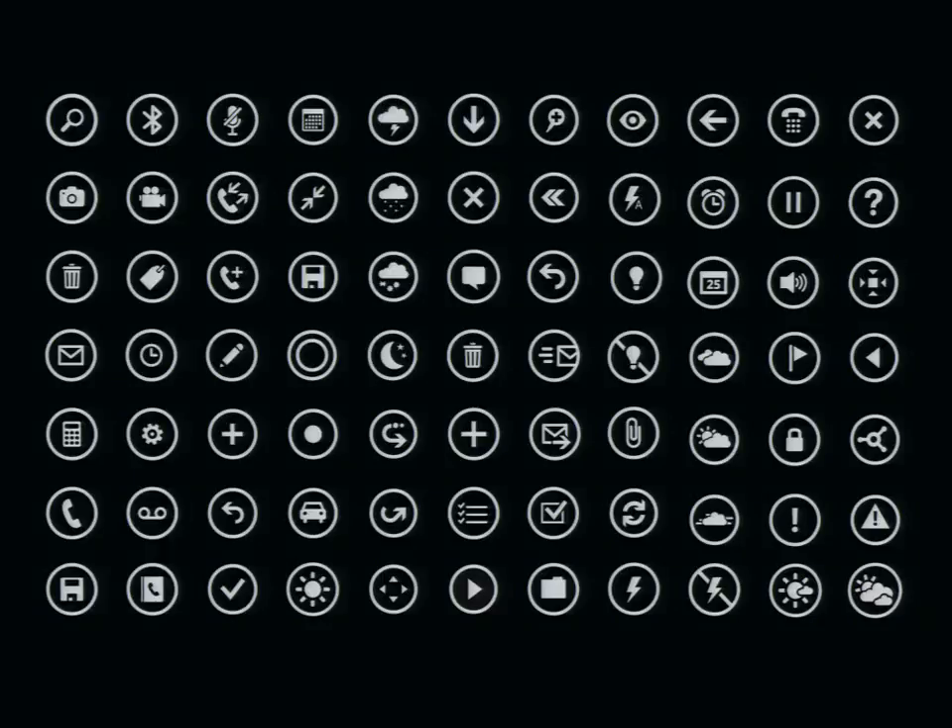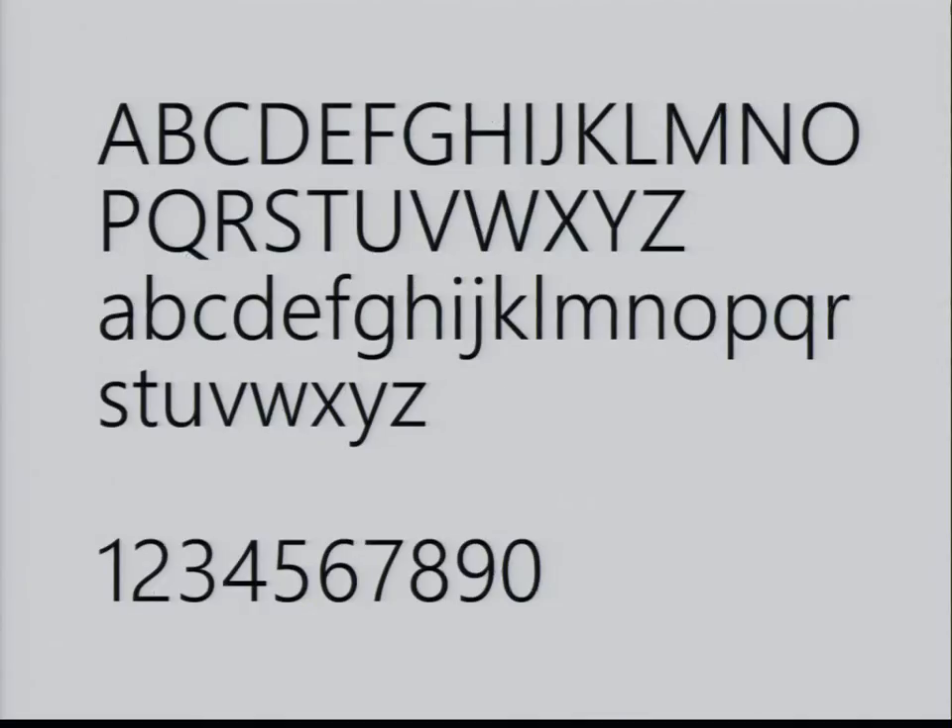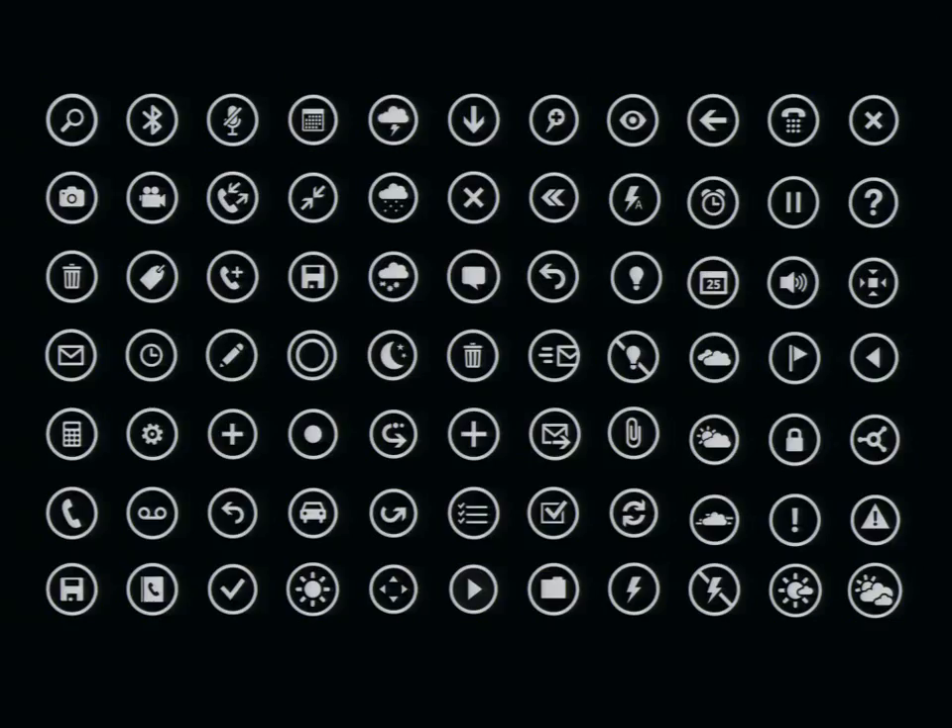For icons, we had a team go out and create custom icons for us, which are aligned to fit within the layouts. If you look at Segoe, we wanted to make sure everything fits well together as a system.